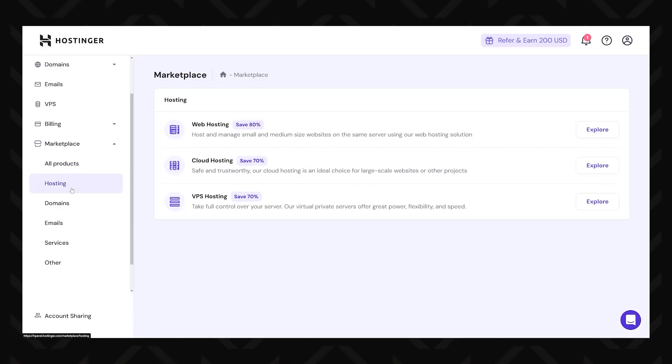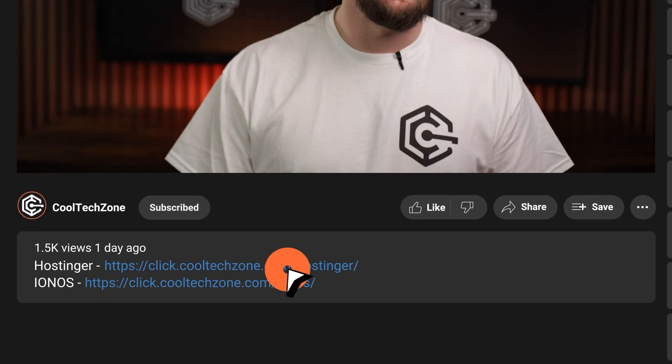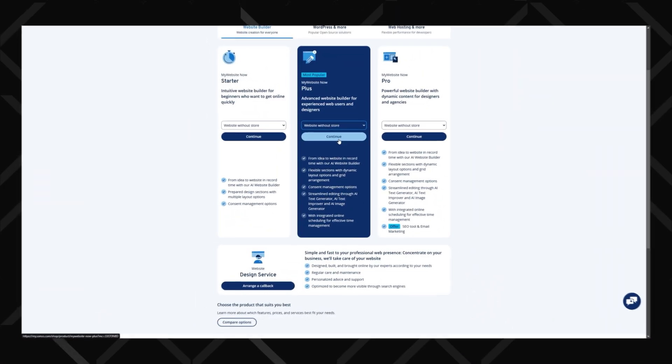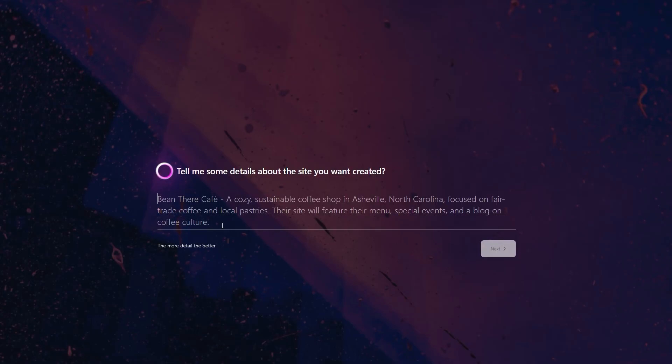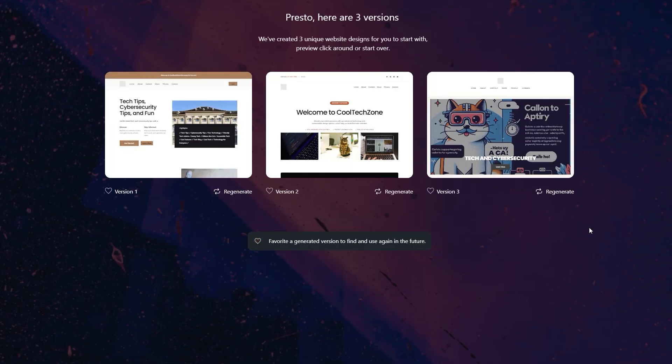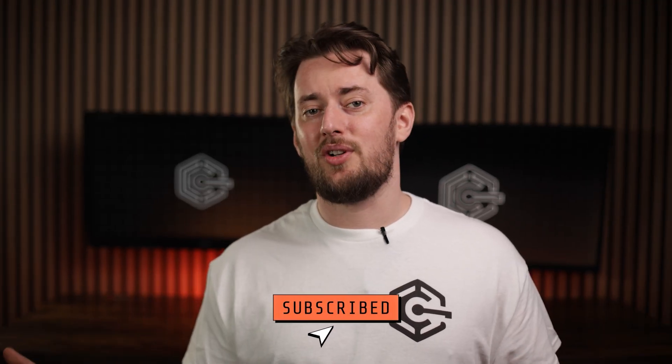And that wraps up my top three WordPress hosting providers. The right choice really depends on what you need. Hostinger is the best option to try first — perfect for beginners who want affordable, reliable hosting with an easy setup. Don't forget, I've got discount codes for their plans in the description. If you're on a tight budget but still want solid performance, Ionis is the cheapest way to get started, whether you're a total newbie or a seasoned pro. Lastly, for those looking to scale and needing advanced features, Bluehost brings powerful tools and flexibility to grow your site. Let me know your pick in the comments, and click those like and subscribe buttons. Thanks for watching!